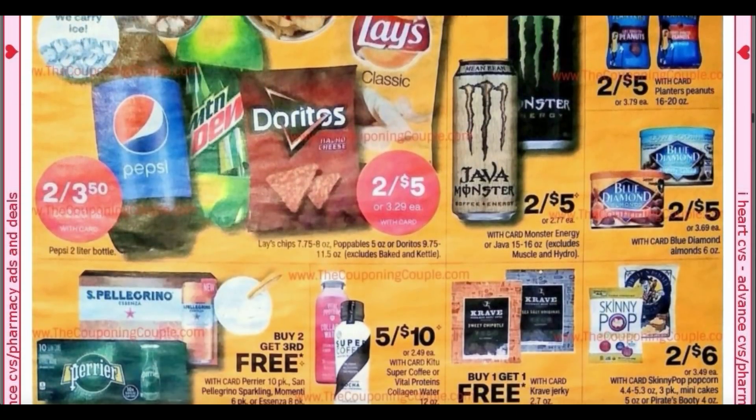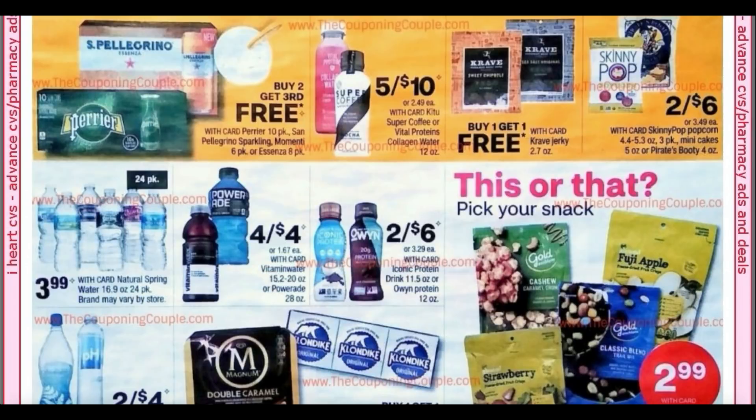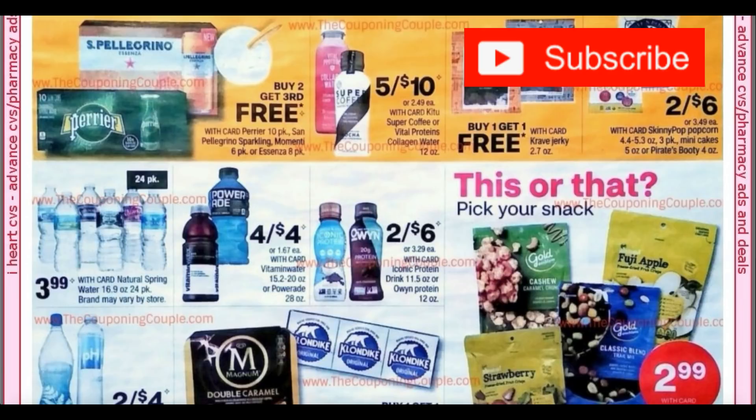We've got the Soda Chips, two for $5. I believe this week they're buy one, get one free, so it's a little bit cheaper since I think they're $4.29 in store — you'll save a little cash. We've got the Blue Diamond Almonds, two for $5; I know we have some insert coupons on those. Check out the Crave Jerky, buy one, get one free. For drinks, we've got Vitamin Water and Powerade, four for $4.